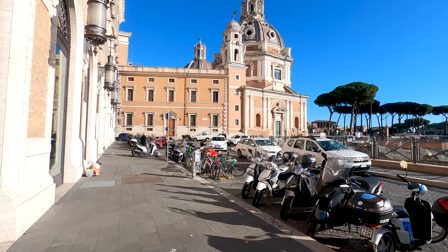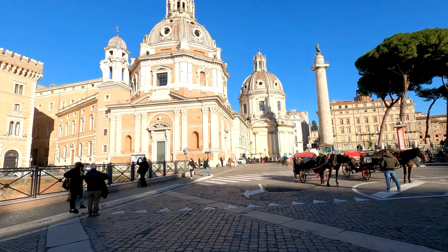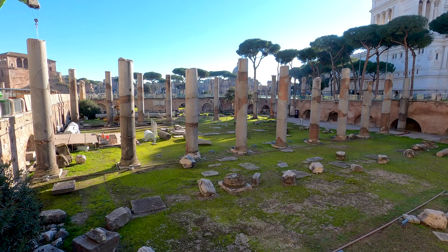Welcome to Rome, the Eternal City! My name is Robby Travels and I'm so excited to be sharing this adventure with you. Let's go!